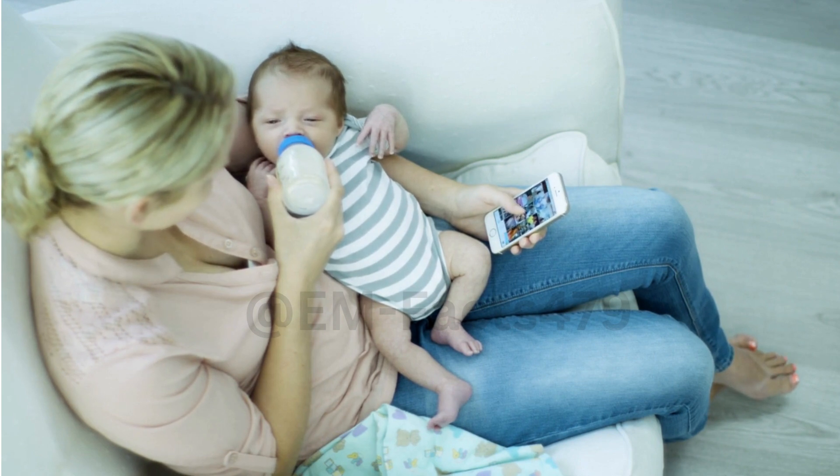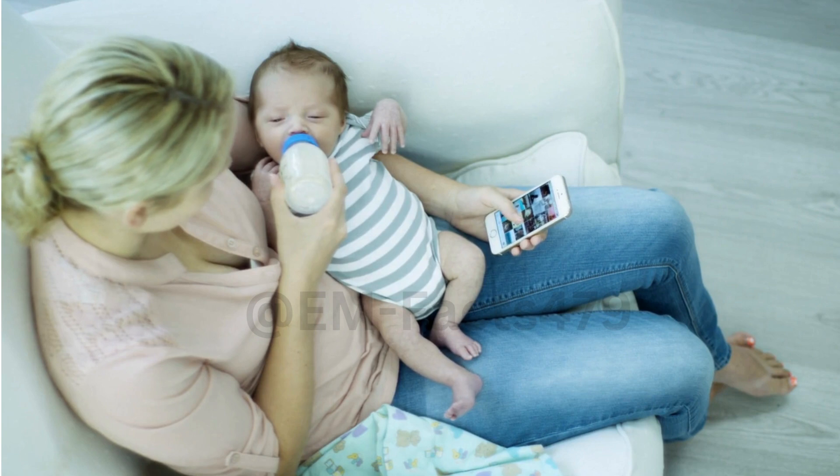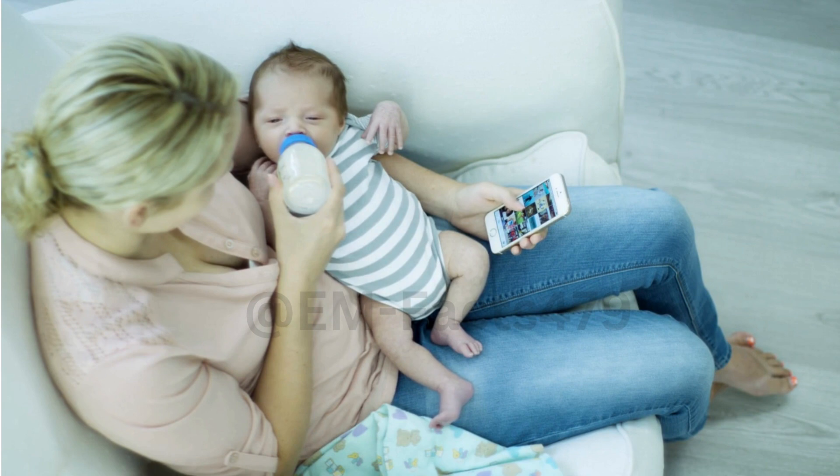Breastfeeding is a beautiful and natural way to nourish your baby, but it can also come with its share of challenges. In this segment, we'll cover some essential tips to help you navigate this incredible experience successfully.